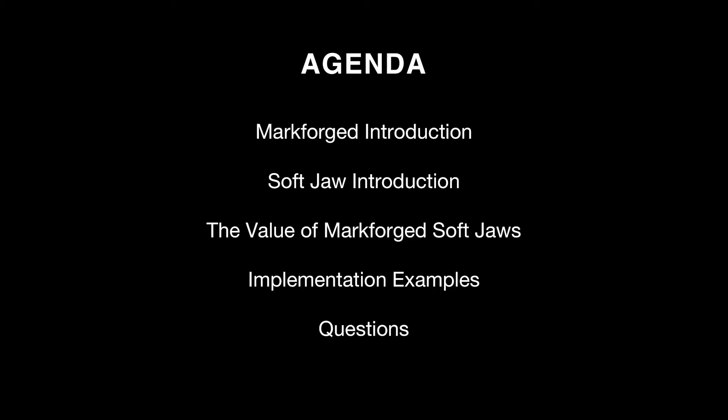First, let's get to the agenda of what we'll be talking about today. I'll start by giving you a Markforge introduction — what we do, why we do it, and how we've implemented our solutions thus far. I'll introduce soft jaws, explain their value, show some implementation examples, and then open up the floor to questions.